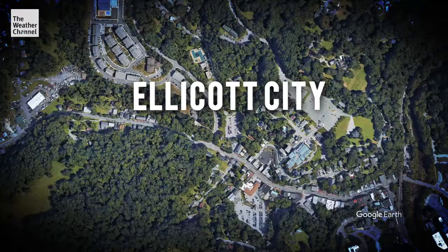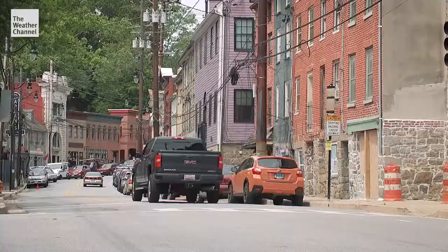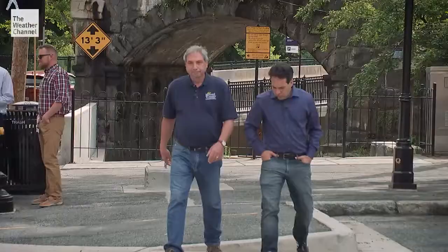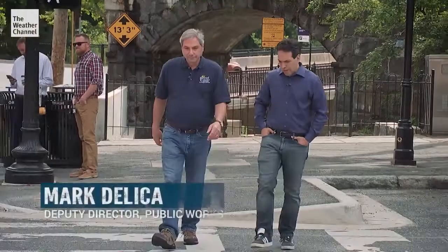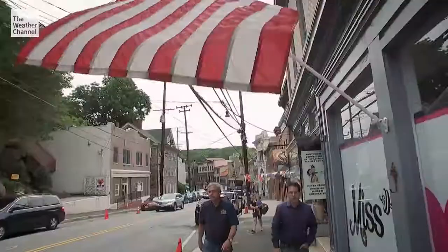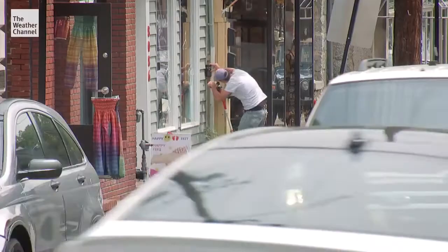Two major American cities, D.C. and Baltimore, have emerged around this historic town, yet the narrow horse and buggy streets and stone buildings still exist here in modern times. We're walking on top of water right now. Water is running under here as we speak. Deputy Director of Public Works Mark Dillica took us through the latest plan to make this city safer when the next flood comes — it would require a reimagining of the city built more than a century ago.